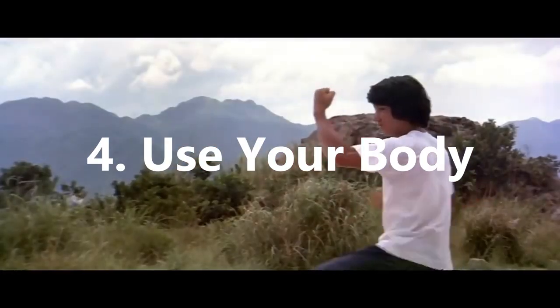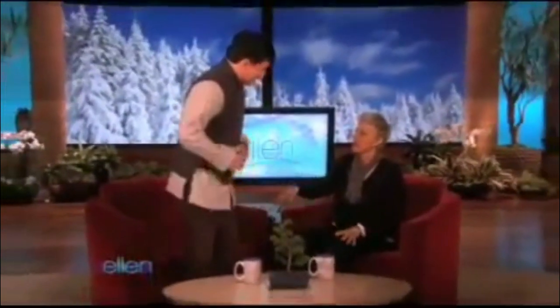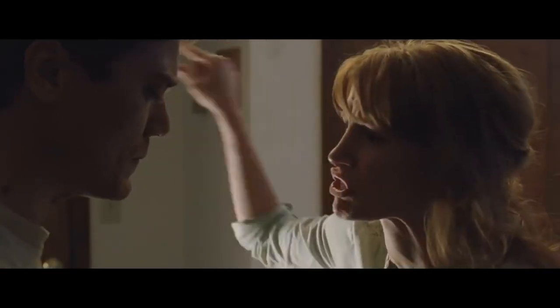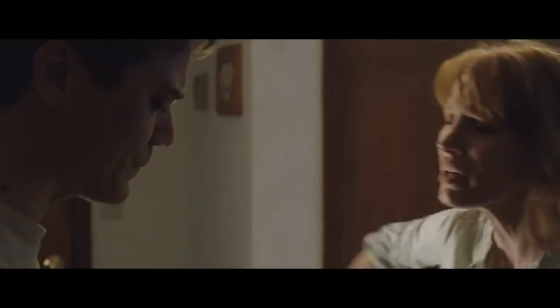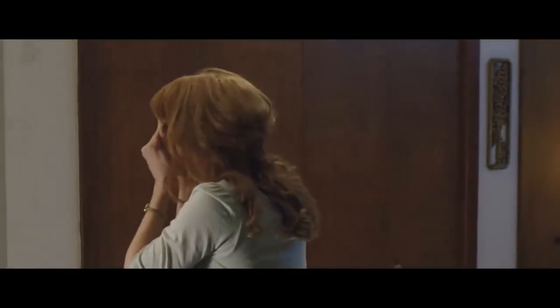4. Use your body. Our body communicates a great deal to others when we speak to people; therefore, learn to use your body to better communicate feelings and emotions to others. This might be using eye contact and hand gestures — such as, in our example of feeling stressed, you could put your hands on your heart, on your head, or on your stomach, which naturally insinuates you feel discomfort in the state that you're in.